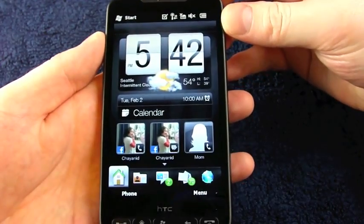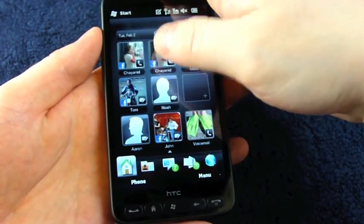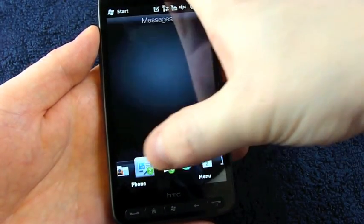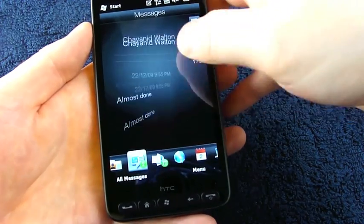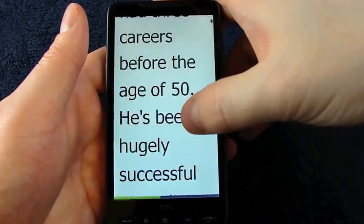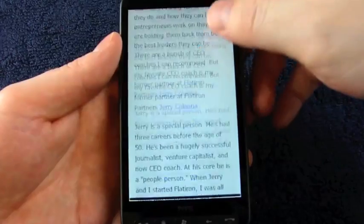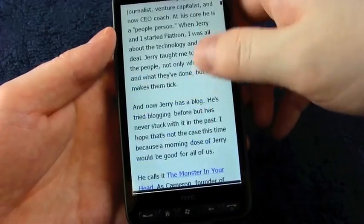A couple of other Sense goodies I should probably preview here: there are favorite contacts on the home screen that you can get to very rapidly just by pushing up the clock. You can preview your text messages before opening the app. Same goes for email. As you can see, you've already got the pinch and zoom feature here. If you've used Opera for Windows Mobile before, you have a good idea of how this functions.